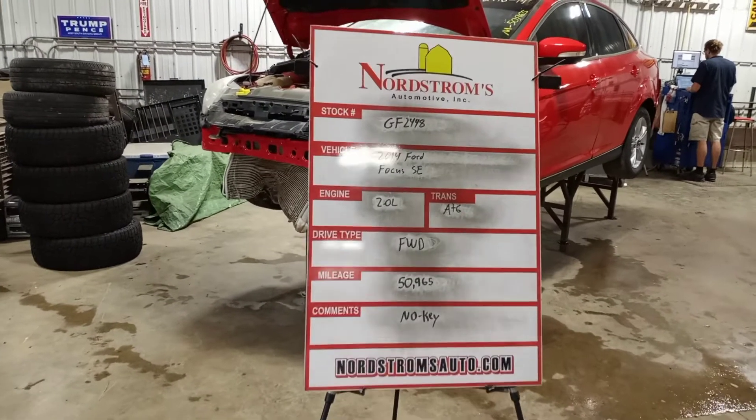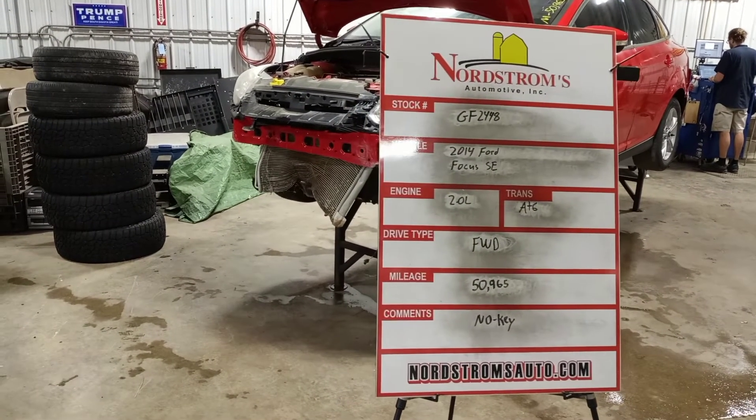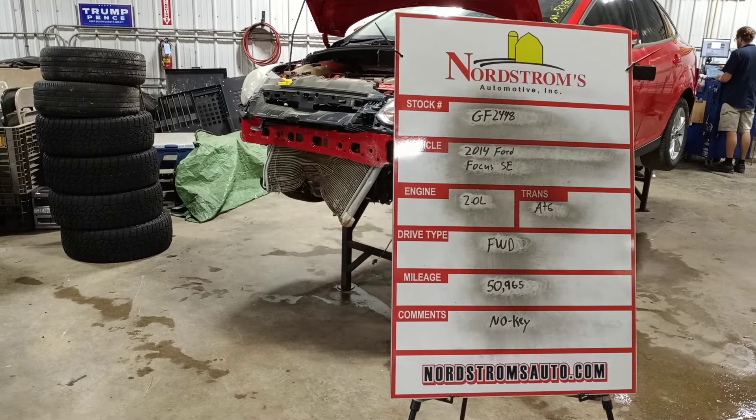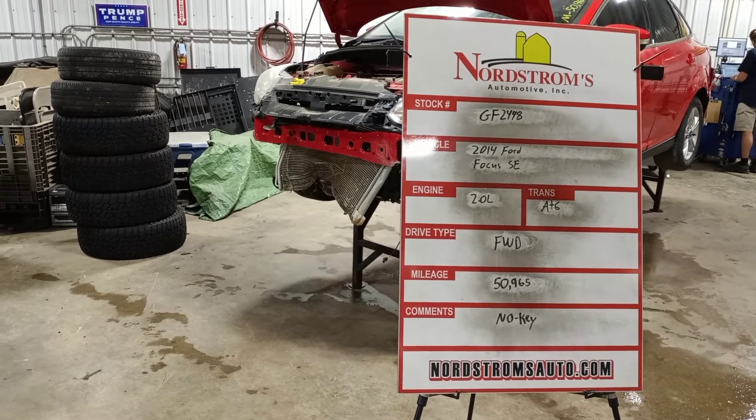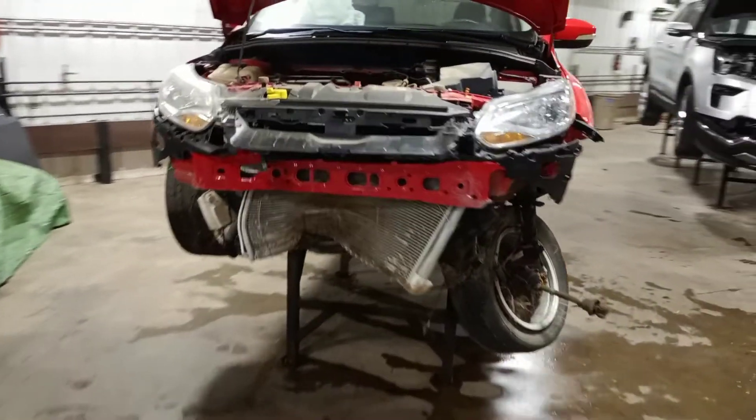Stock number GF 2448, 2014 Ford Focus SE, 2.0 liter, automatic six-speed, front wheel drive with 50,965 miles. Front hit, this one does not have a key, red in color.